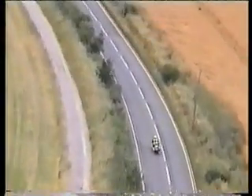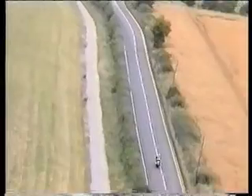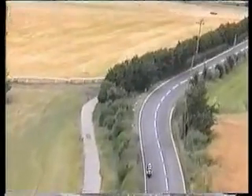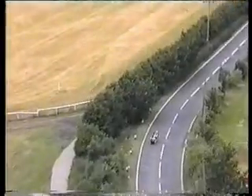Looking well up ahead I can see the tree line, the telegraph poles and the limit point all helping me assess the speed for the bend. Remembering, I must be able to stop within the distance I can see to be clear on my side of the road.